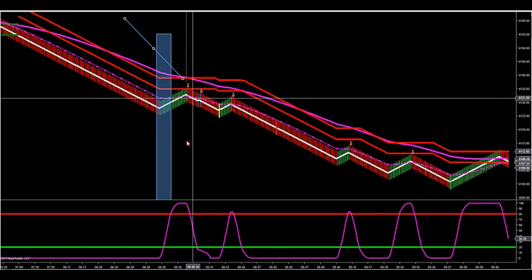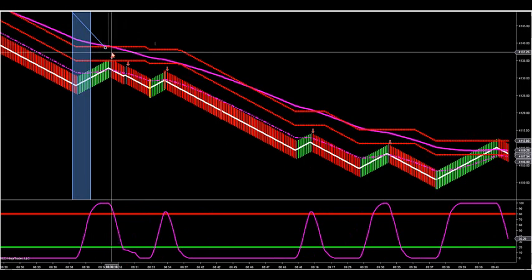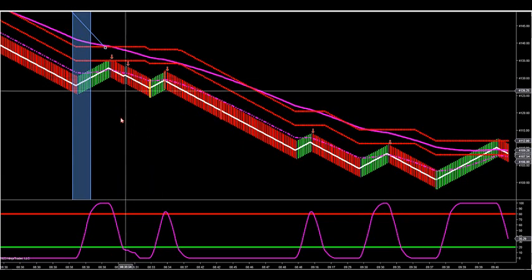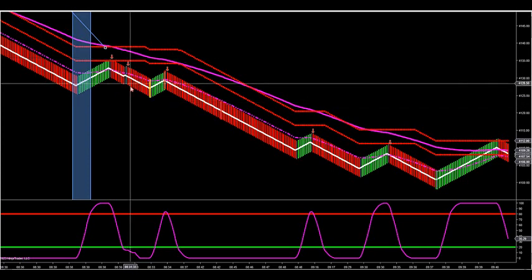The next setup was the MOMO — a tweezer extreme MOMO. So we had the FZR with the reversal arrow, then we had the tweezer: a double doji with the arrow that fires below 20, which is an extreme MOMO. I love these setups. There's a strategy I'm going to show you in a second that specifically takes these trades. You can trade multiple MOMOs depending on the strength and swing size you want.